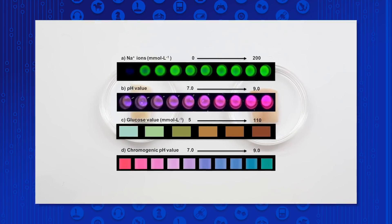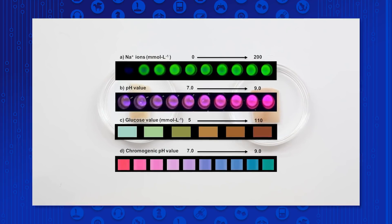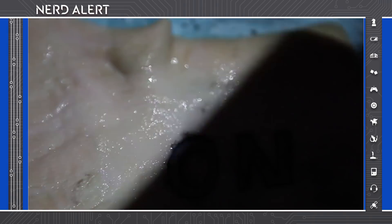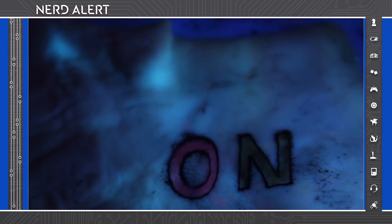The tattoo inks they've developed so far would change from green to brown as glucose concentration increases. They've also developed a different green ink viewable only under blue light that grows more intense as sodium concentration rises, indicating dehydration.